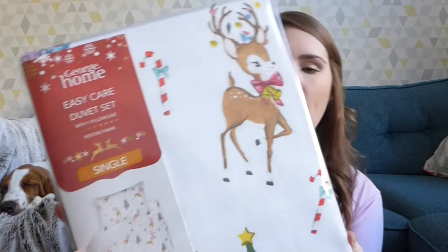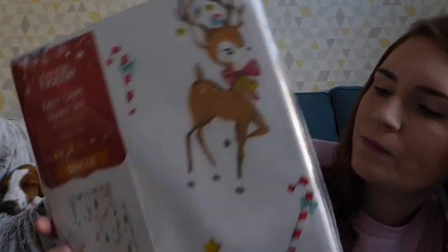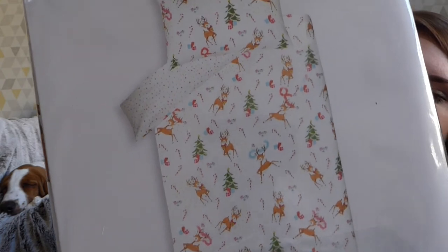I also picked up some Christmas bedding while I was there, because I always find that George do really nice Christmas bedding and it always sells out. So I saw this and thought I'd get it now before it sells out. I got this for one of the kids — probably going to be for Evie. We've already got some Christmas bedding we'll use again this year, but the kids haven't got any. So this is single and it was £10.